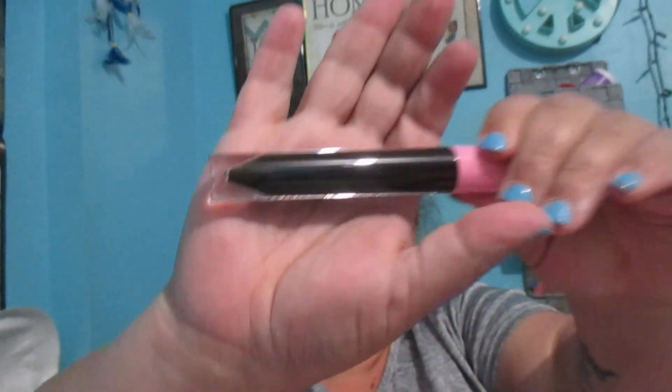Looks like we have another one in the same style. This one says 'Weirdo' — I was not expecting that! It looks like a solid black. This might actually go with something coming up in October.